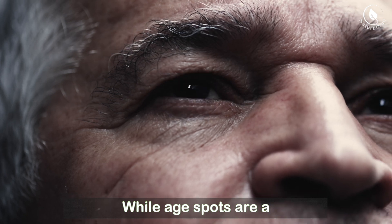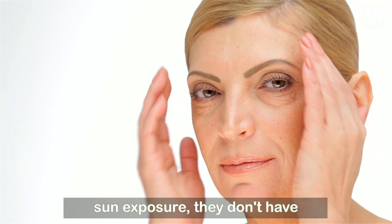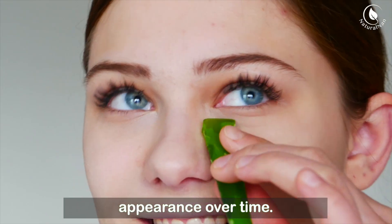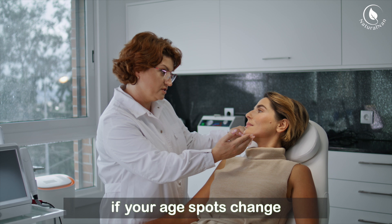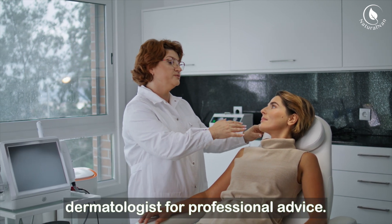While age spots are a natural part of aging and sun exposure, they don't have to affect your confidence. With these simple home remedies, you can naturally fade their appearance over time. As always, if you have concerns about your skin, or if your age spots change in appearance, it's a good idea to consult with a dermatologist for professional advice.